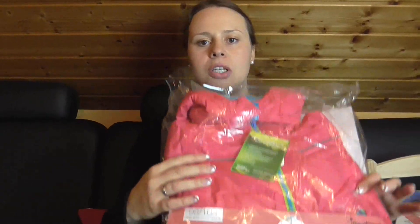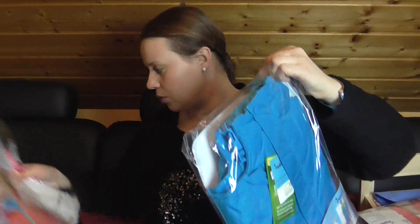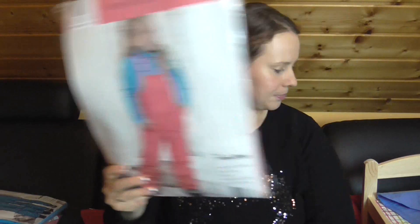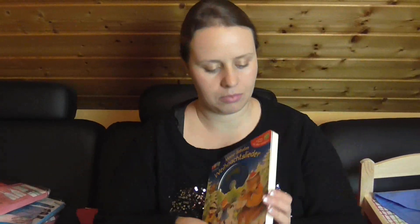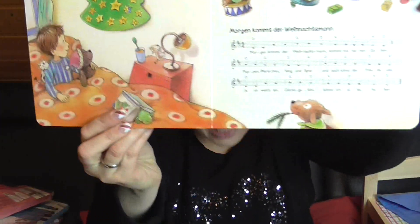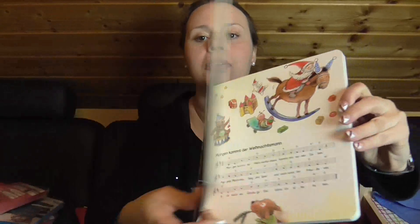Dann hat sie ganz viele Schneeanzüge und Ski-Jacken bekommen – rosa, blau und grün – und dazu noch die rosa Hose. Dann ein Weihnachtsbuch mit CD. Das sind Lieder mit schönen Bildern drin, und vorne eben auch die CD dazu.